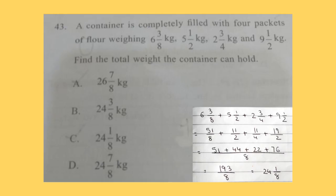Question 43. A container is completely filled with 4 packets of flour weighing 6 and 3/8 kg, 5 and 1/2 kg, 2 and 3/4 kg and 9 and 1/2 kg. Find the total weight the container can hold. What we will do here is add these 4 fractions. Solution is shown here. The correct answer is option C: 24 and 1/8 kg.